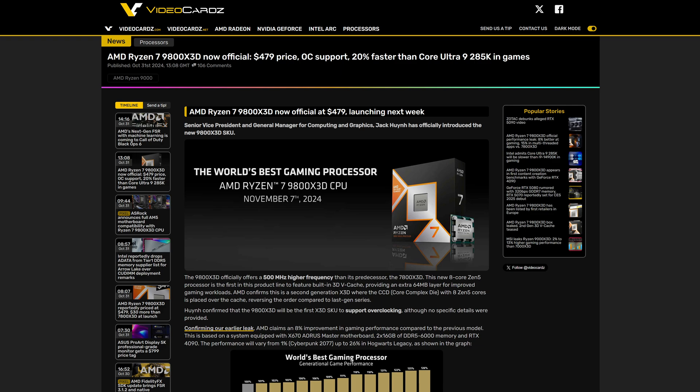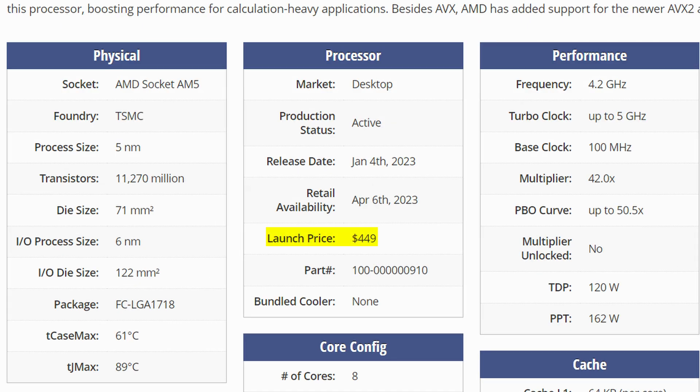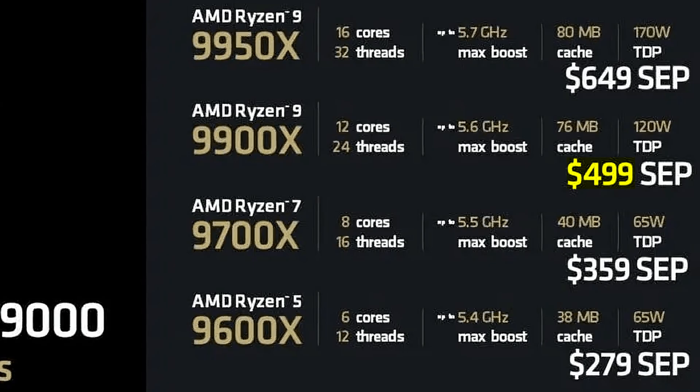But how much are you going to have to pay for this thing? Well, it's most likely going to be $479 — or $30 more than the launch price of the 7800 X3D. And seeing how that thing is a bit older now, you can expect it to go on sale pretty frequently. Plus, at that price, you could also be getting a couple more cores by going for the 9900 X. Though odds are, if you're the target customer for this, you don't care about having more cores. This is just about pure gaming performance. And for that, it's probably going to be okay.